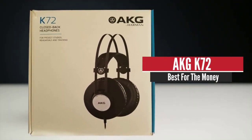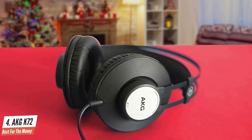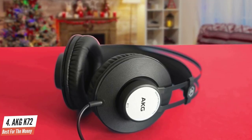AKG K72 – Best for the Money. The AKG K72 is a professionally designed studio headphone targeted to low-entry audio engineers or music artists.